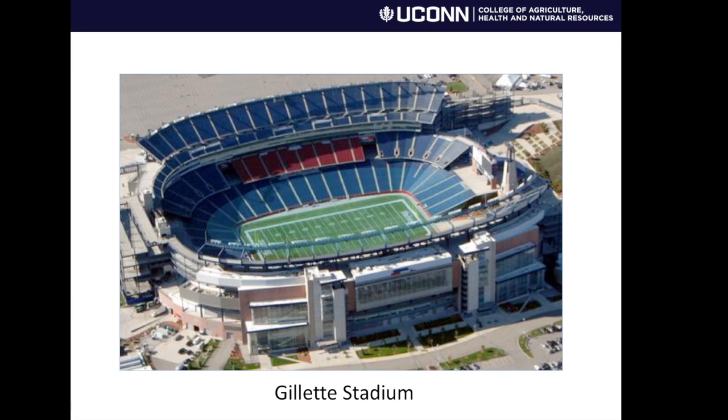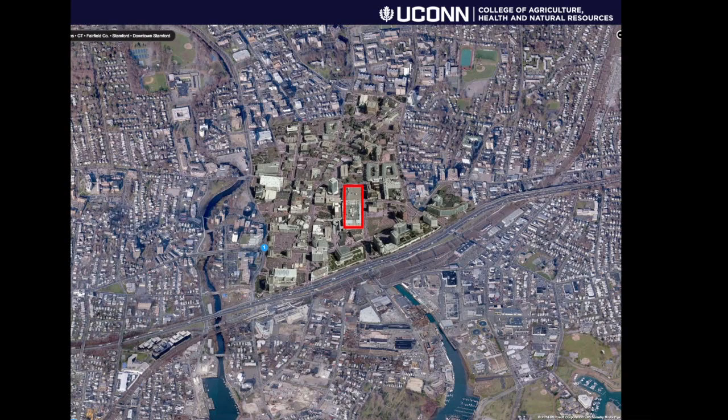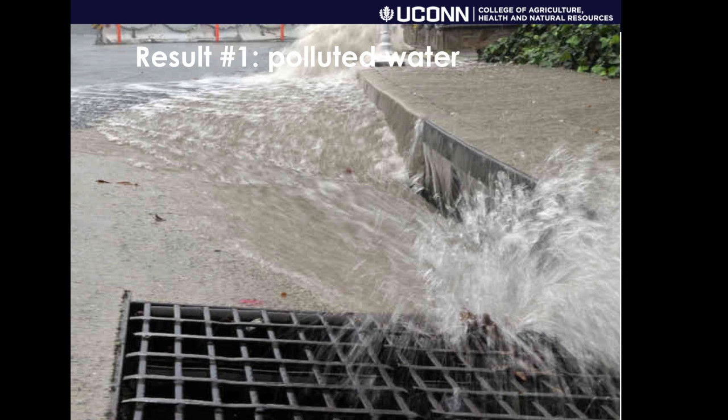That would be enough to fill up Gillette Stadium to about 26 feet — which should make all Giants fans happy, and Jets fans too. That's one large building in one city in Connecticut, so you can get a feel for the magnitude of the problem.